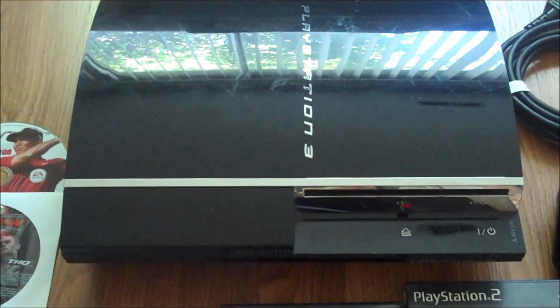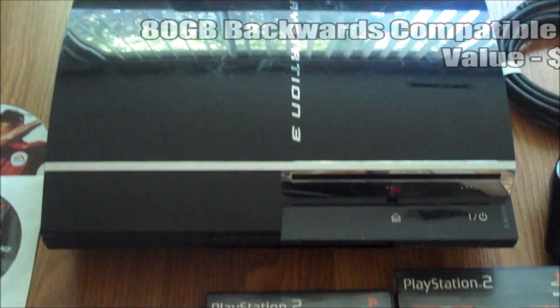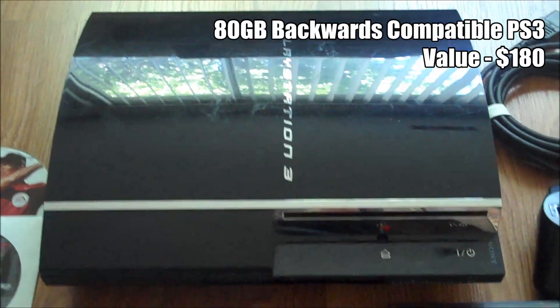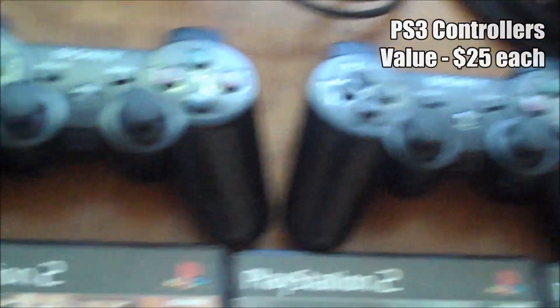This is actually a backwards compatible PS3 — you don't see these very much anymore, and they're usually quite expensive. So this was a really good trade for me in the end. It works perfectly fine. We got three controllers, all really nice and clean, good condition.